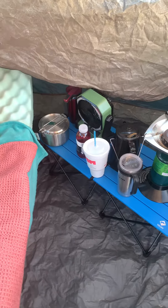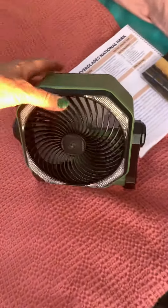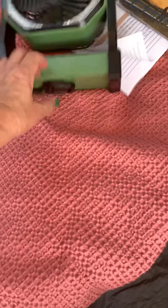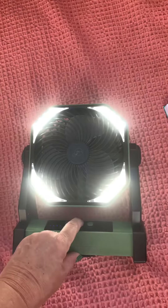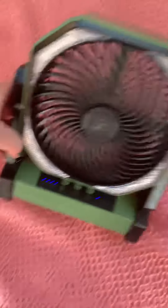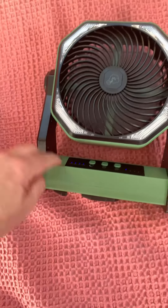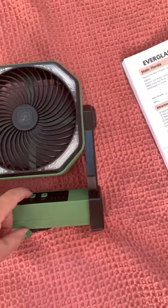And this fan that I bought is so cool. It's nice, moves a lot of air, but the other nice thing about it — you can charge that bad boy, and it has light settings and it has the fan. These LEDs show you that it's fully charged.